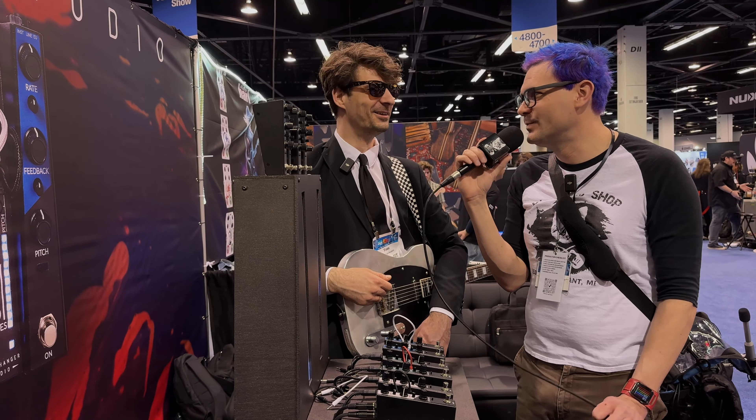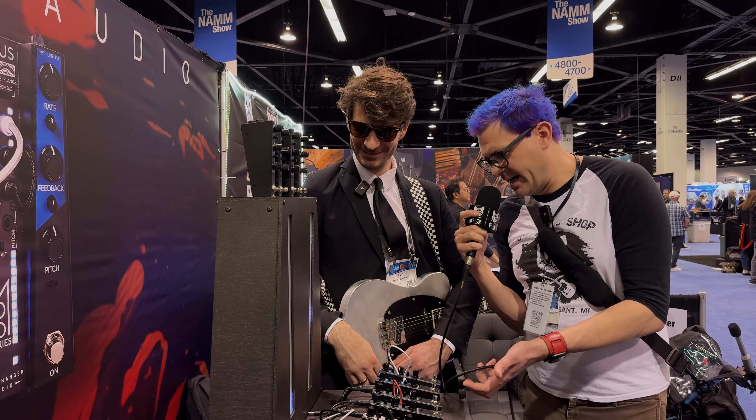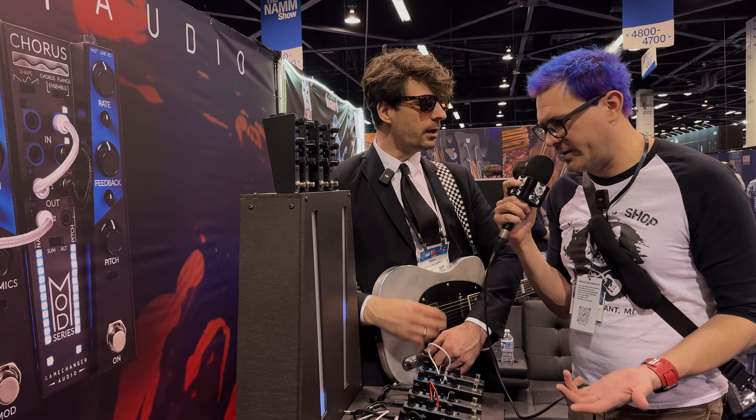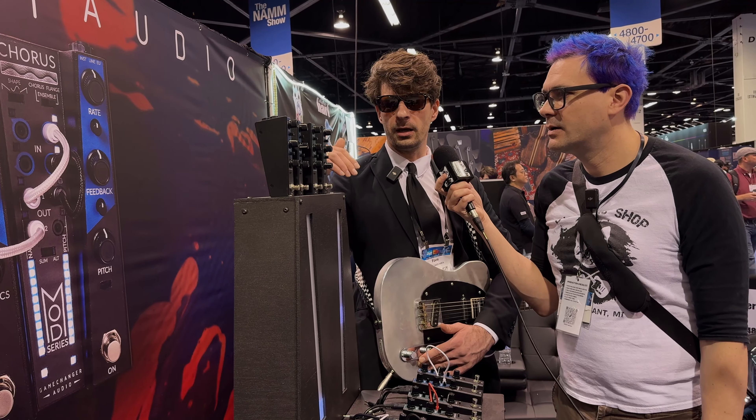We're starting with these three pedals but we're going to release more in the future — drive, fuzz units, maybe a pitch shifter. Whatever Boss and Maxon released back in the 90s, there should be a mod version of it. I still want to know everything you decided was too crazy to make — that's in the vault of Game Changer. Everything you make is so quality and fun. This is so straightforward and user friendly — at first glance you're like 'what is this?' and then it just clicks.